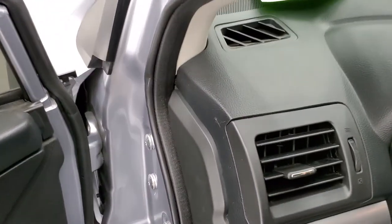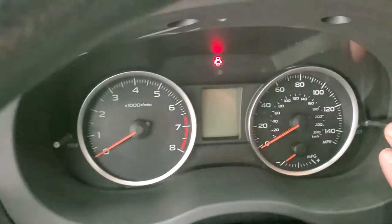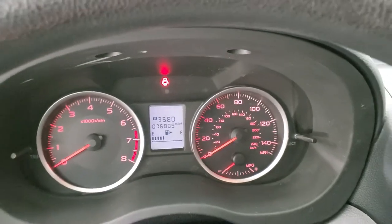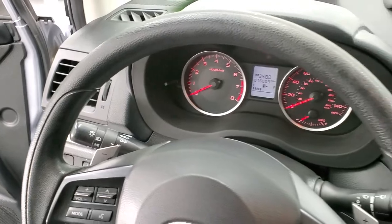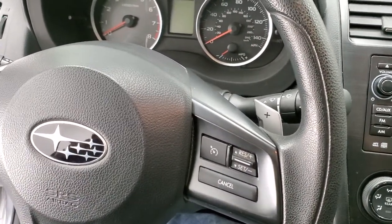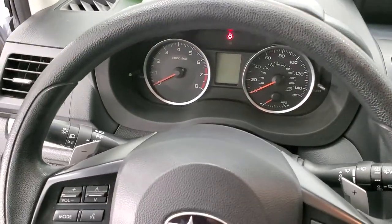As we hop inside, you can see that this one does have stability control and that this car has 76,009 miles. The steering wheel is in nice shape — it does have Bluetooth and audio controls on the right, cruise controls on the left. You do get paddle shifters on here as well, and the steering wheel is in really nice shape.